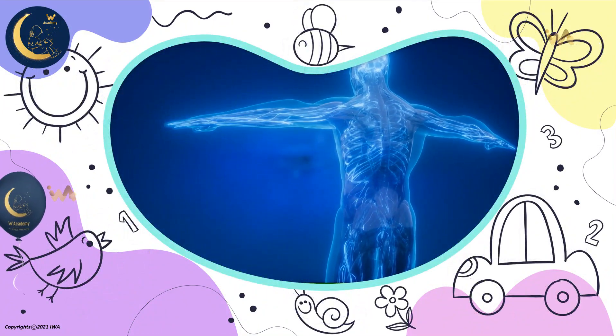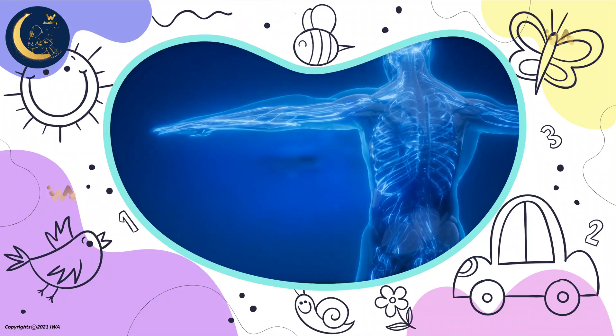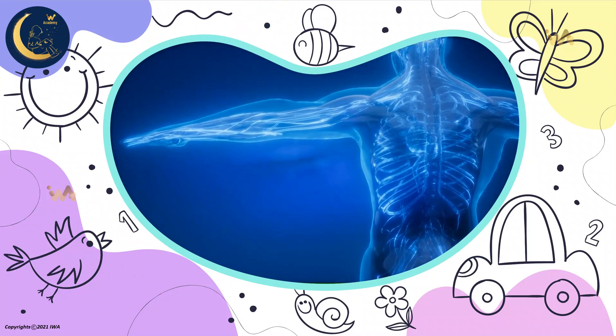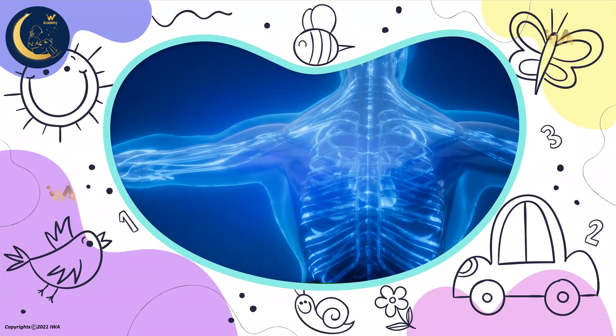The human body performs several functions without rest from birth. It continues to work without stopping for a second. Our body is made up of many different parts.